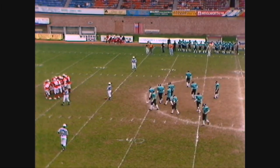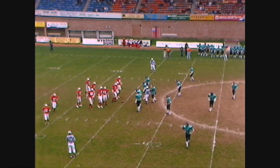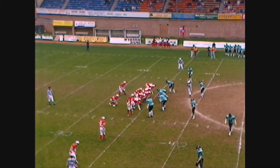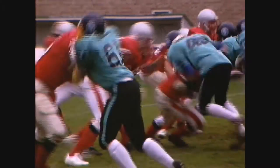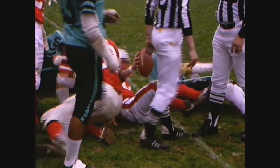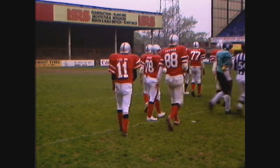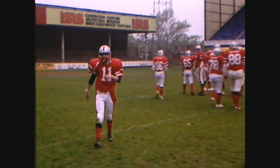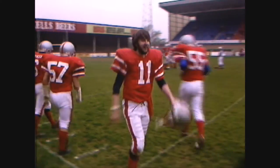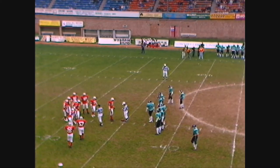Do you have any yardage update for the Stealers? Yes, in this quarter so far they've gained 145 yards, which gives them a total of 496 yards for the game. I've been looking through the American football record book — the most yards gained in a game is 309 yards, Pittsburgh versus Los Angeles in 1980. I believe that was in a Super Bowl. It looks like Weston's gonna have to punt again.